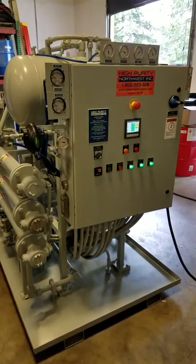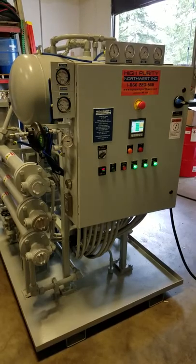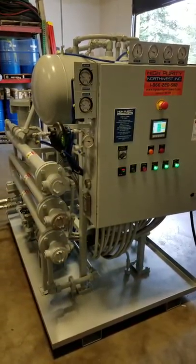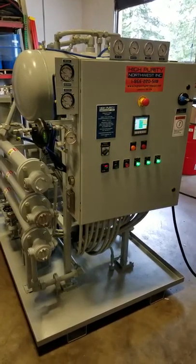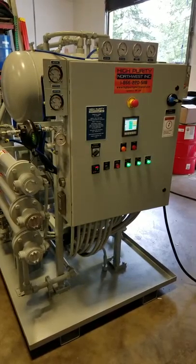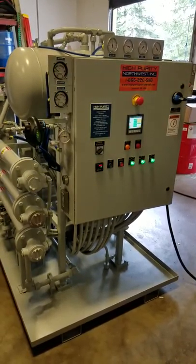This is a High Purity Northwest ThermoVac oil purification system. This particular system is specifically designed for service in a refinery application, where it will remove moisture, particulates, dissolved gases, and H2S from lubricating and seal oils.